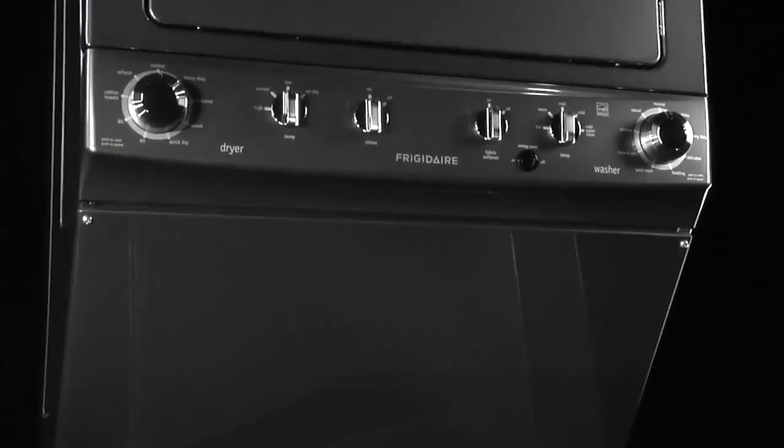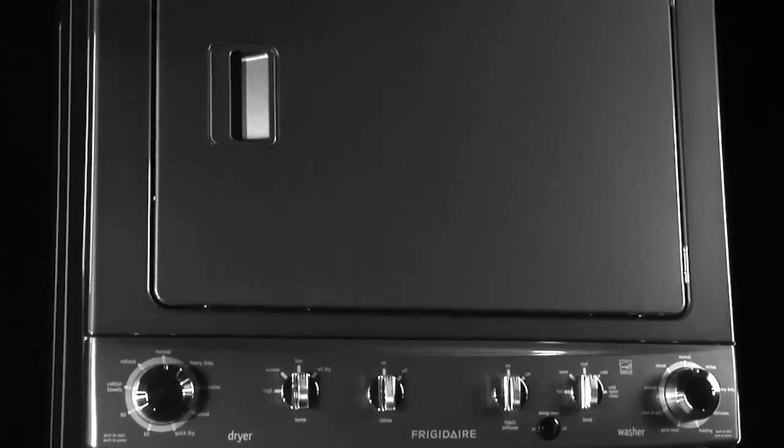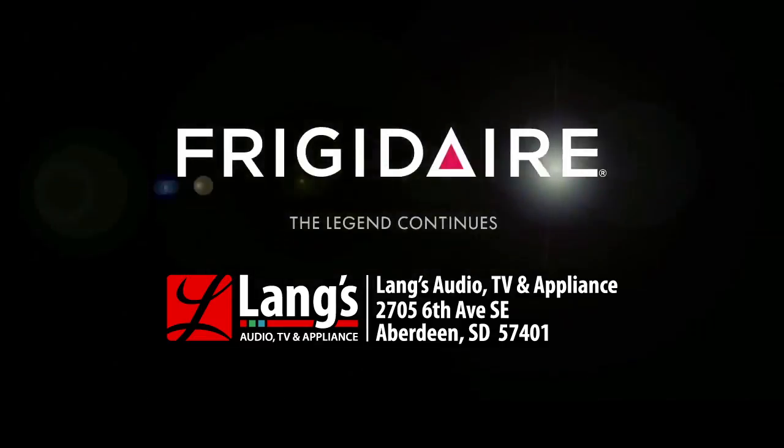The 3.8 cubic foot super capacity washer fits more in every load. Frigidaire — the legend continues.